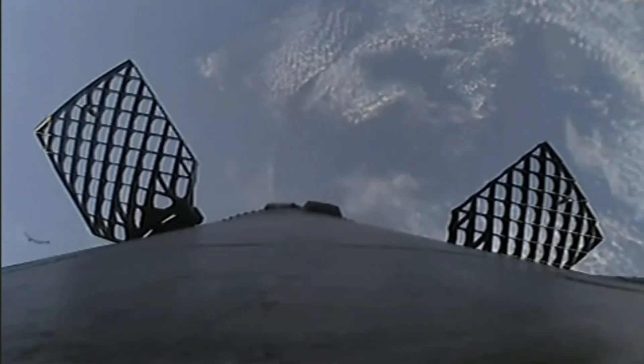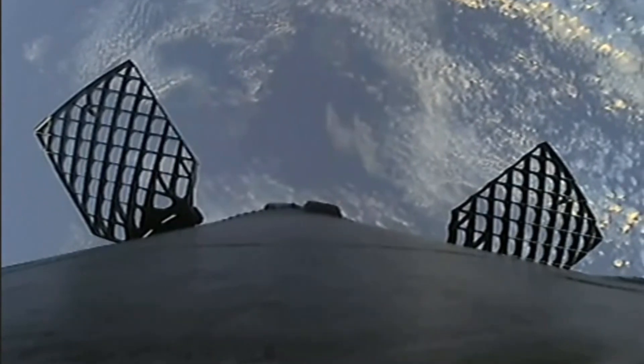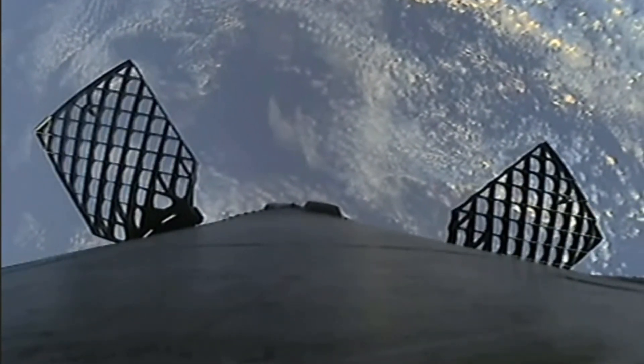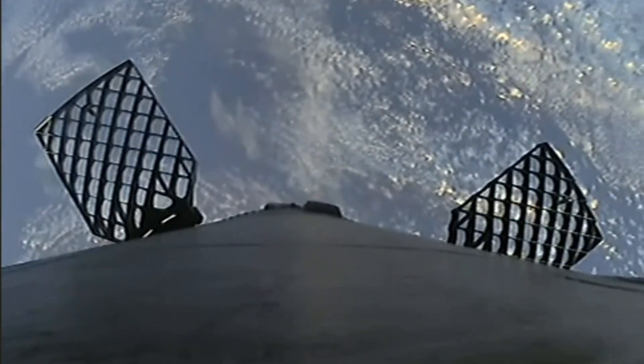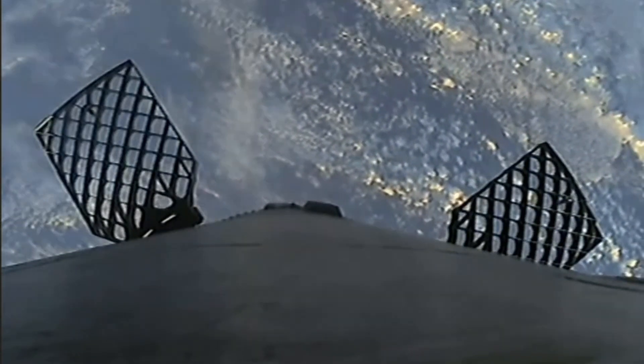The view on the left-hand side of your screen is the first stage, and the second stage is on the right. Those fairings we saw separate — another cool view there. Acquisition of signal, Bermuda. We will attempt to recover those fairing halves; they are flying for the first time today and we'll attempt to retrieve them using our recovery vessel, Doug. We're now at T plus four minutes and 17 seconds into today's mission, currently in the first of two planned engine burns.